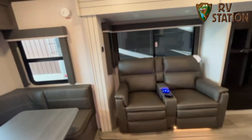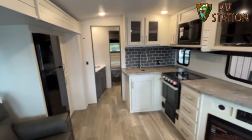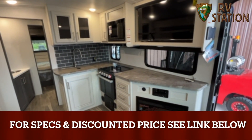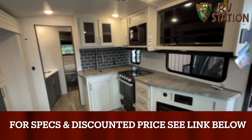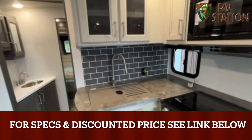Over here we have the recliners, big open floor plan, fireplace, and does have the solid counter surface top.